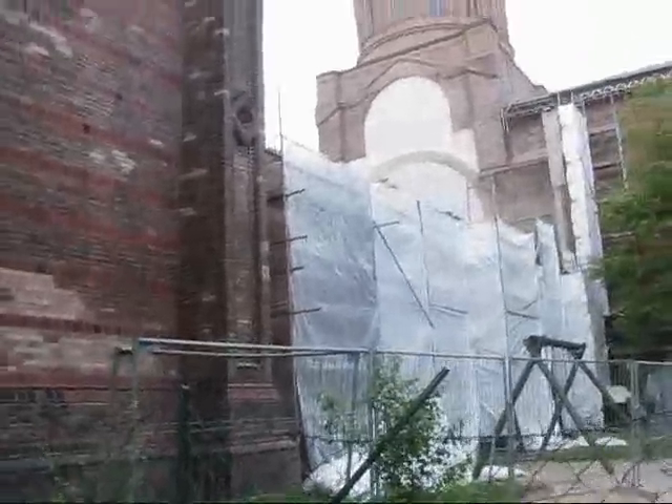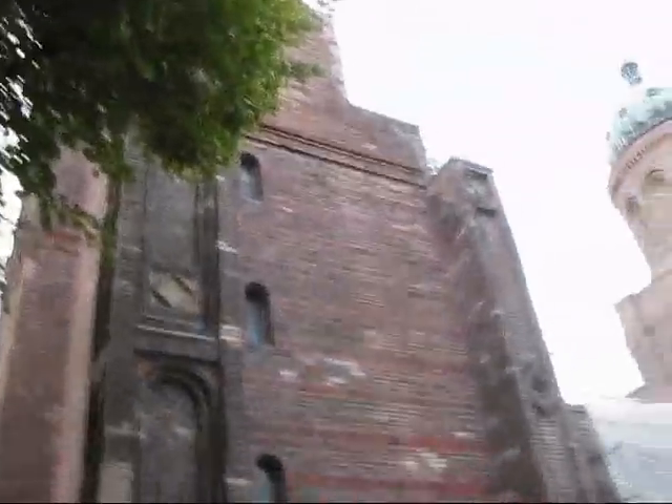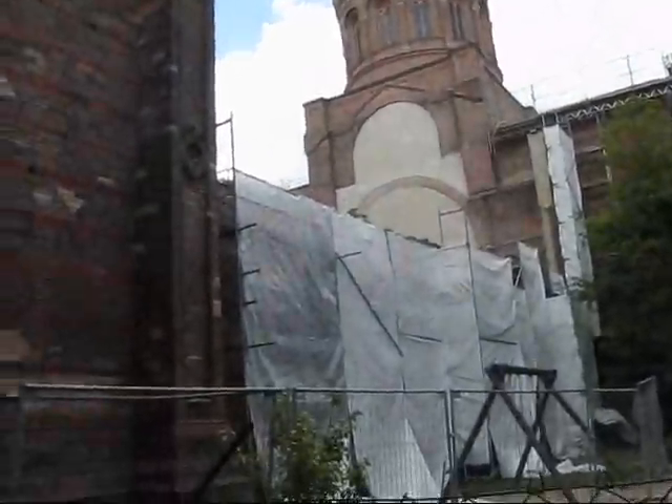There's nothing left of the church in the middle. We've got the front facade and the tower, the cupola in the back, and there's nothing in the middle. It's a ruin. And that's Berlin — because this one is telling you history right now. This is living history right here.